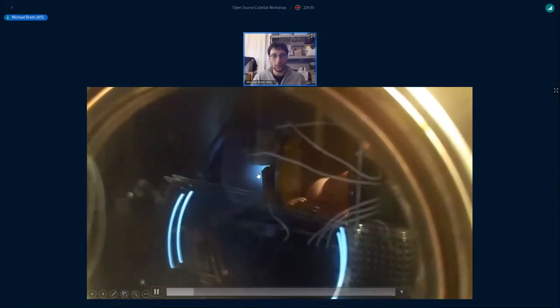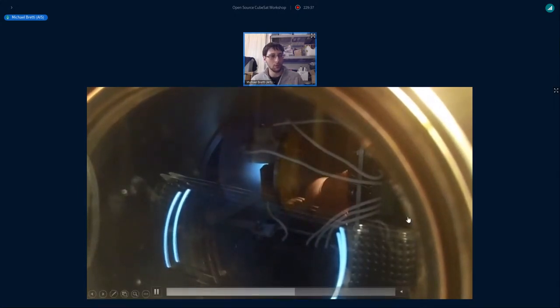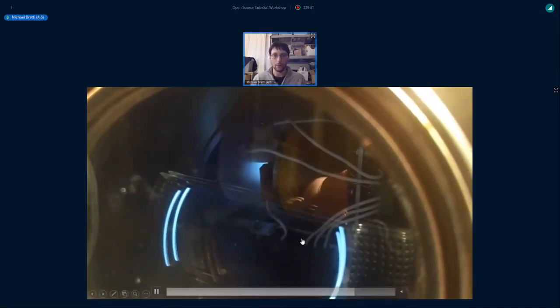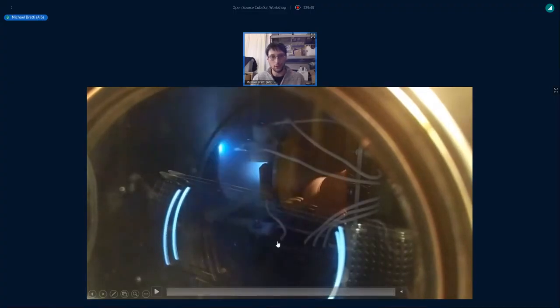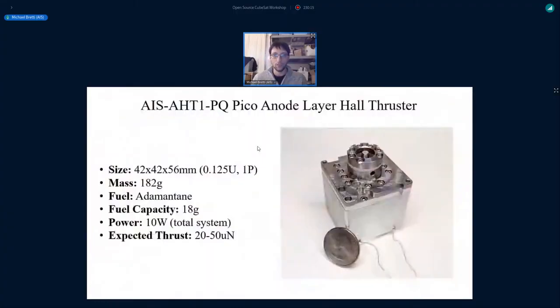Moving on, you can see the full system test with both the hollow cathode and the hall thruster running on adamantine fuel. You can see the plume formation, and those spark discharges are actually from the Faraday cup — the beam current was overwhelming my instrumentation, causing breakdown in vacuum. This was the first time I demonstrated full hall thruster ignition with adamantine using both the hollow cathode and the hall thruster itself. I believe these were also the first tests reported in the field of a hall thruster operated on adamantine.